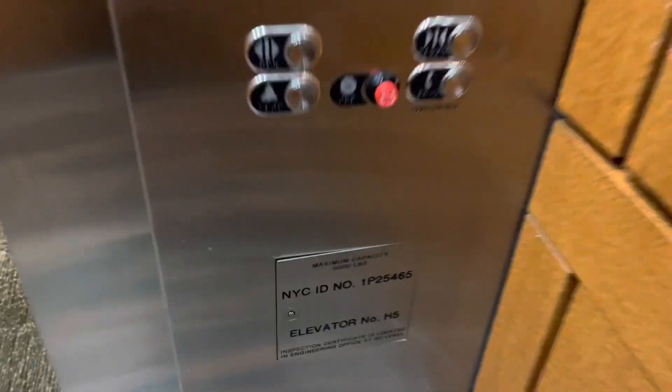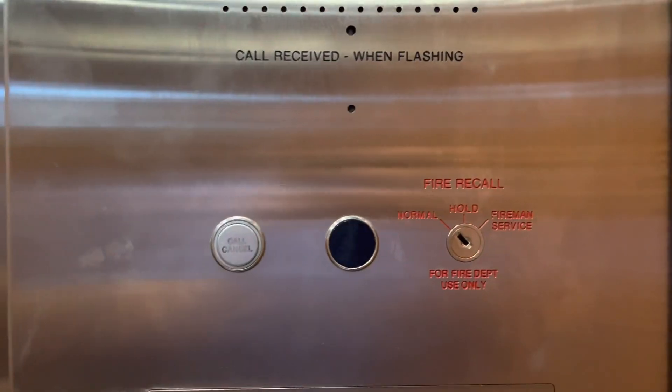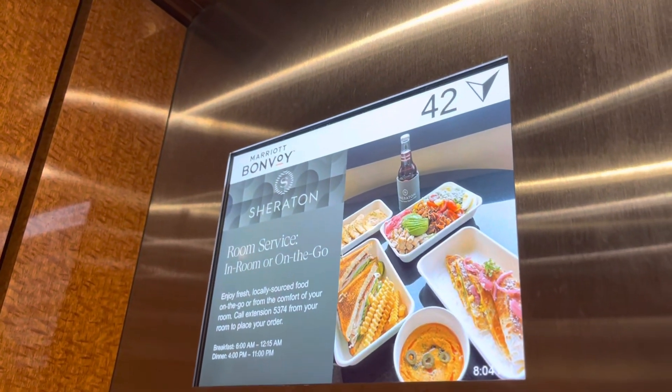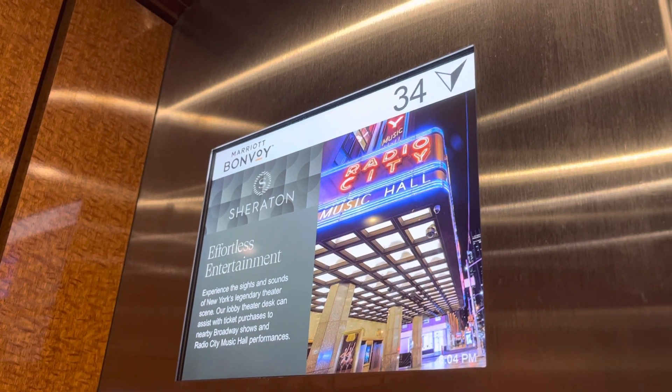There's the phone. 3,000 pound capacity. You can see the floors going back. We may get a non-stop trip. Yep.